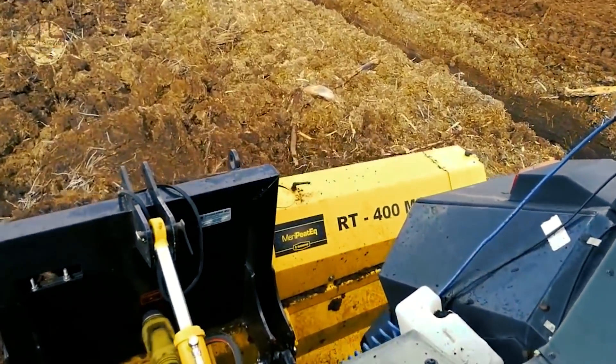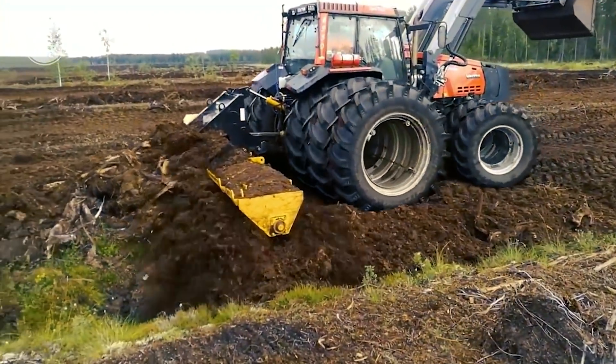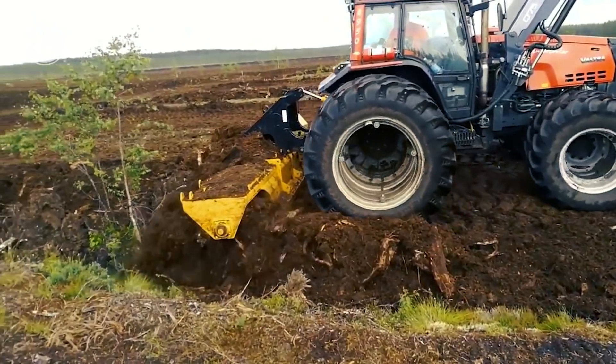Screw levelers can be ordered with an easy-to-attach-and-remove road transportation kit. The screw leveler can then be towed longitudinally behind a tractor, making it simple to switch from worksite to worksite.